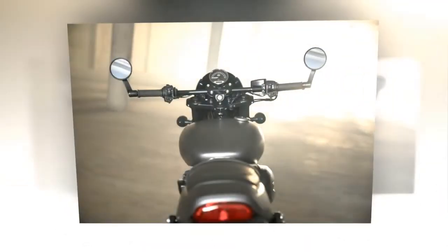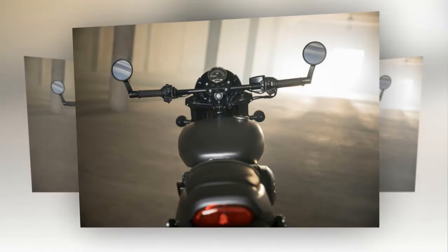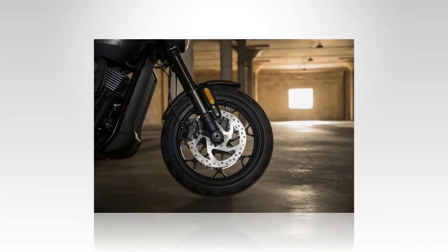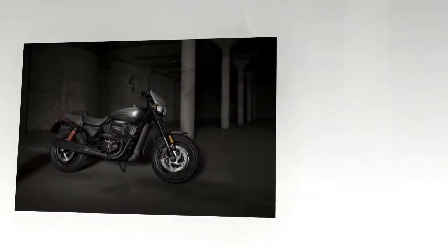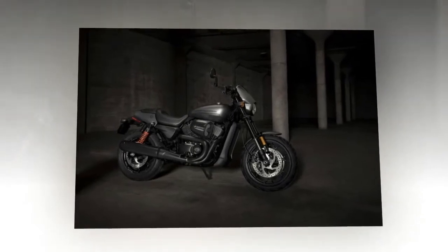Targeting a younger rider who lives in an urban environment, the 2017 Street Rod is the first revamp of the Street model since the platform was introduced in 2014. Prior to that, you might recall a Harley-Davidson concept bike called the RDX 800. The RDX had much of the performance bike aesthetics that hopeful Harley cruiser fans were hoping to see in the Street 750.